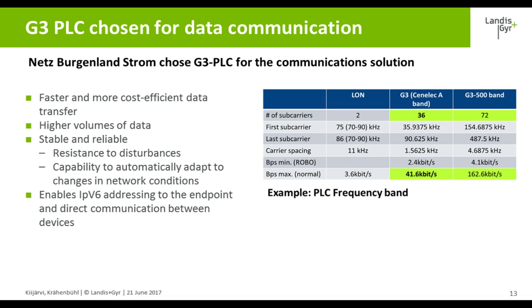G3 is demonstrating high data rates in the field installation, both on CENELEC A and on the 150 to 500 kHz band. It is more stable and highly resistant to disturbances, which results in reliable communication.